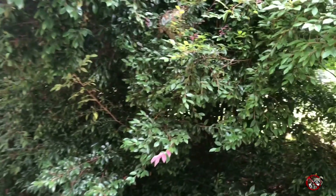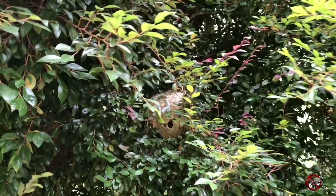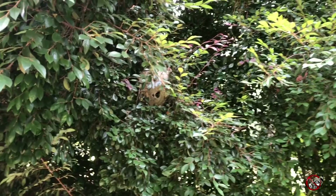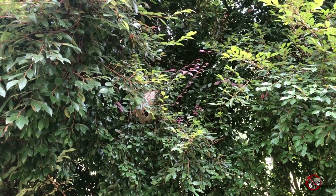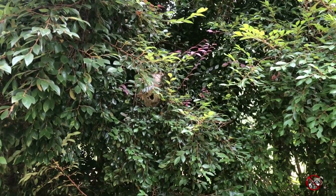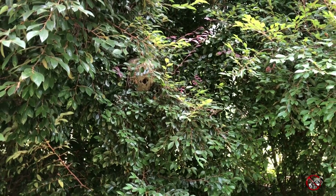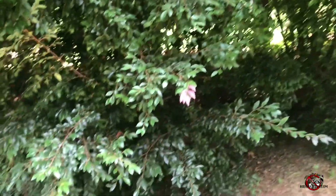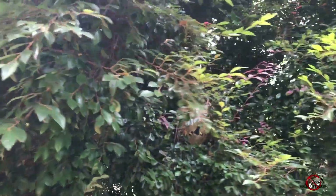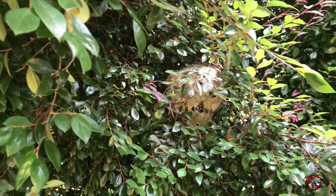Before I was rudely interrupted by hornets stinging my phone — step back a little bit. Yeah, they are not happy at all. See, it's the quietness you gotta watch out for. They were so happy, so nice and calm, and now I've messed with them and they're going insane.